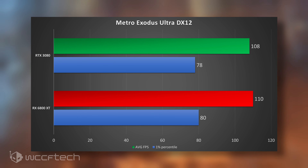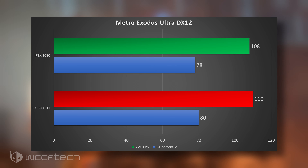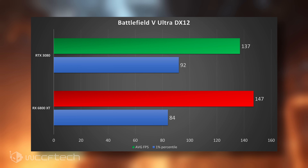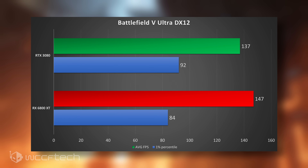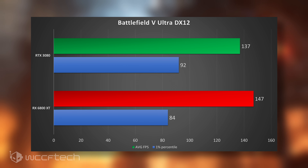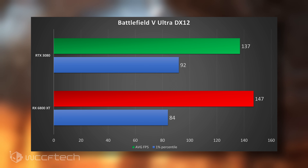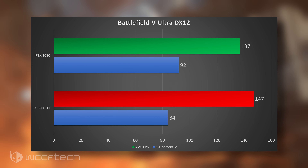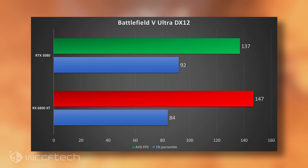Metro Exodus is pretty much margin of error — within 2 FPS difference, less than a 2% difference — but it does lean toward the 6800 XT. Last but not least is Battlefield 5: you'll get a higher average frame rate on the 6800 XT, but the 3080 presents better 1% percentiles.